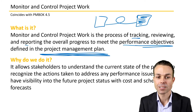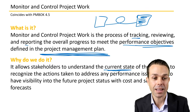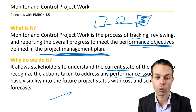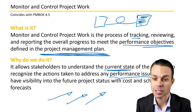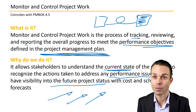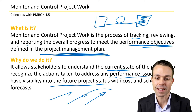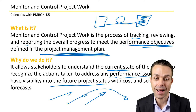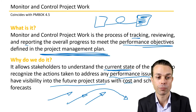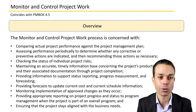We're monitoring that work as it goes along to make sure it still meets what we set out in the original plan. It allows stakeholders to understand the current state of the project, to recognize any actions taken to address performance issues — like costs going off course, schedule going off course, or scope needing to change — and to have visibility into future project status with cost, schedule forecasts, scope, and quality.